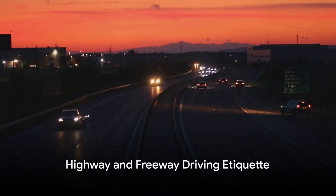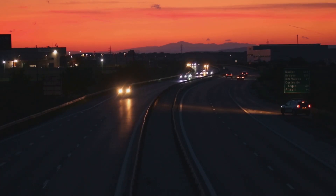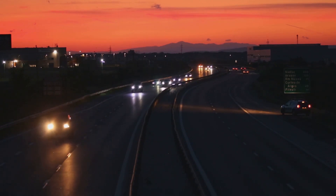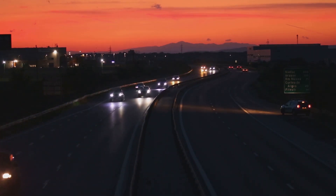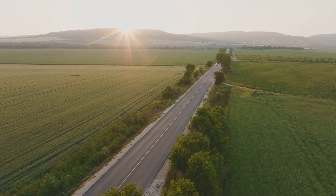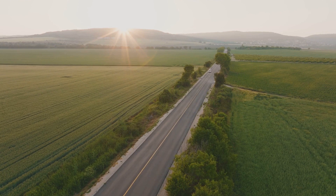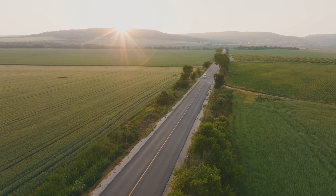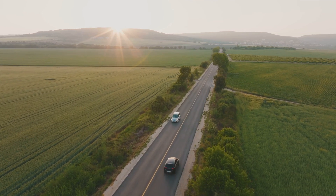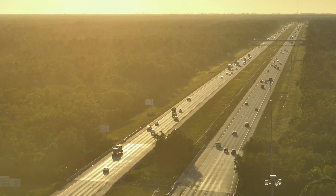Highway and freeway driving etiquette. Today we're delving into the nuances of highway driving best practices, a critical aspect for any commuter or traveler on the road. We'll walk you through the complexities of merging into fast-paced traffic, a skill which requires a solid understanding of your vehicle's capabilities and a keen sense of timing. We'll then move on to the art of maintaining safe following distances, crucial to avoid unwanted incidents and ensure everyone's safety. This part of our discussion will help you gauge appropriate distances based on speed, weather, and road conditions.